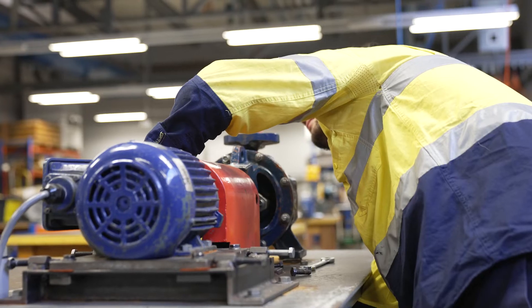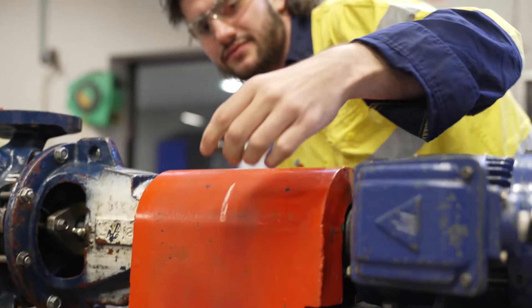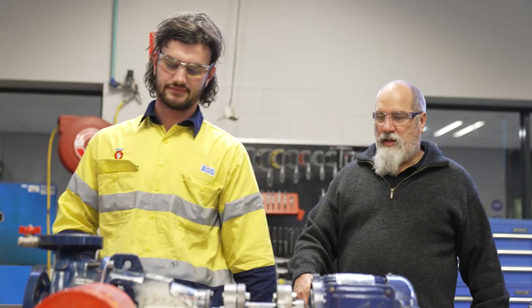I'm studying a Cert III in engineering mechanical trade at TAFE SA. I work at ASC down in Osborne, working on all the Navy ships. It's lots of cool work — working on submarines, you don't get to do that anywhere else.